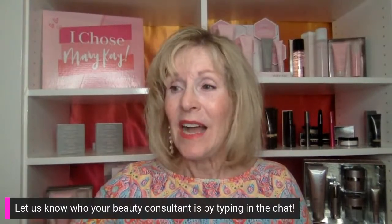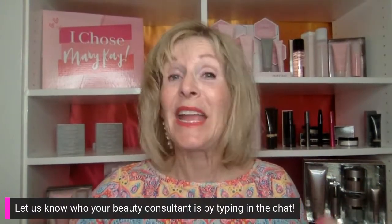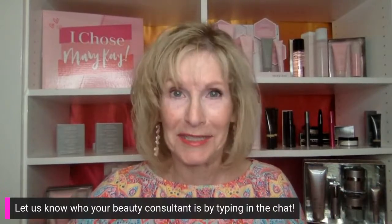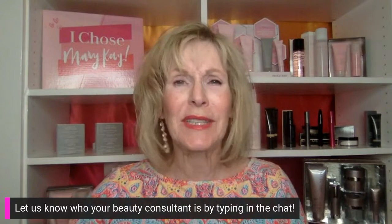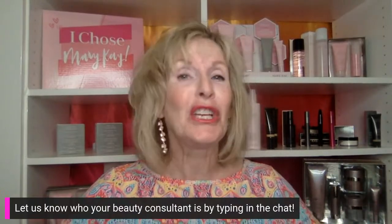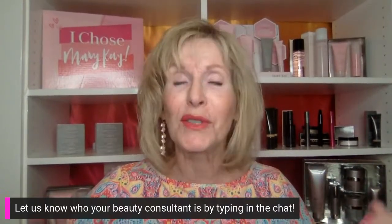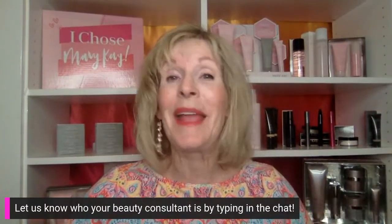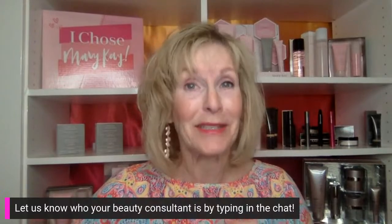Mary Kay is 100% guaranteed. If you're new to Mary Kay, the company supports the products as well as the consultants. If you purchase something and you don't like it, you can return it to your consultant — your consultant doesn't have to pay shipping and gets all her money back from the company. So have no fear, try things. You can return them and your consultant is not out.